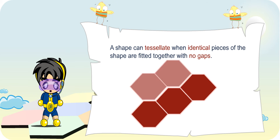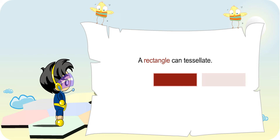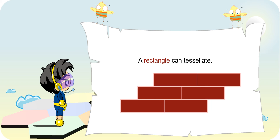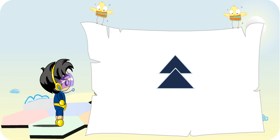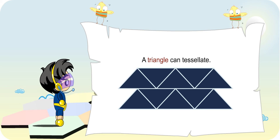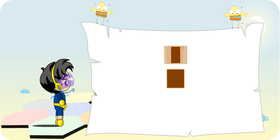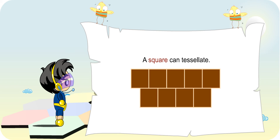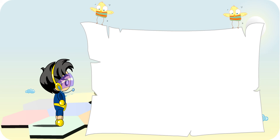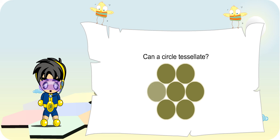Let me show you some examples. No teacher, there are gaps in between the circles, so a circle cannot tessellate.